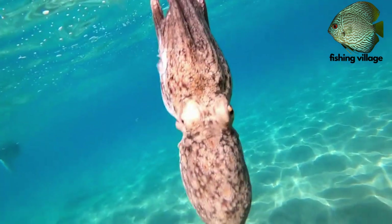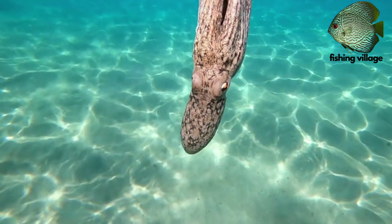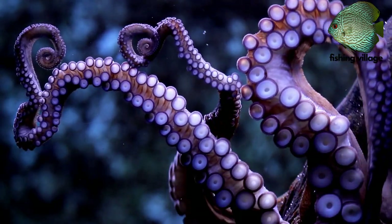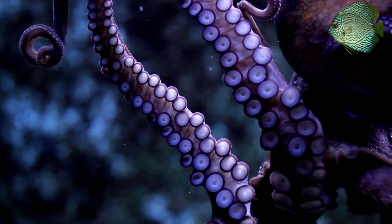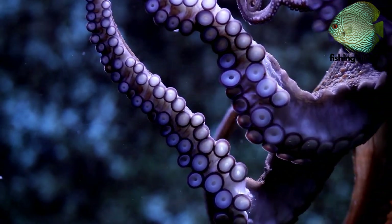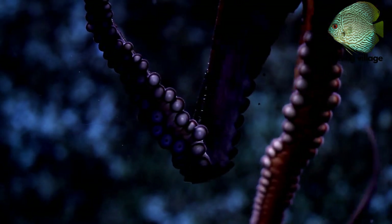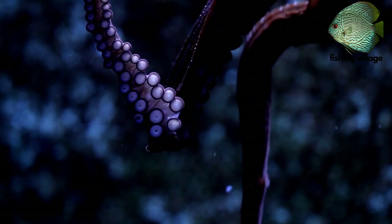The Octopus uses a muscular tube on its body known as a siphon to force water through it as it executes its renowned backwards swim. In order to get food, octopuses also crawl along the ocean floor while tucking their limbs into tiny crevices.